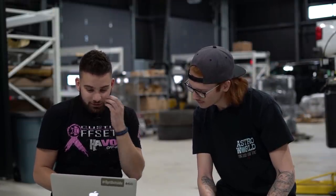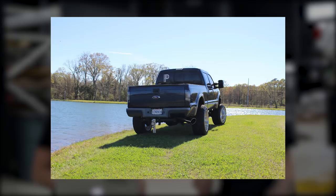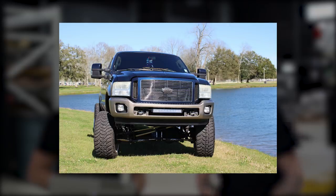2006 F-250. He's on American Forces, 24 by 14, negative 73 offset, and the Amp Mud Terrain Attack MTs, 37 by 13.5, riding on a six inch zone lift. Power Stroke Pat. He's got a light bar in the bumper. The color looks like what you'd want to powder coat your suspension. A couple pictures here to get the gist of it — would have been nice to have a couple more. Four photos is like the minimum. He's got train horns. I feel like every Power Stroke owner has train horns — you have to.